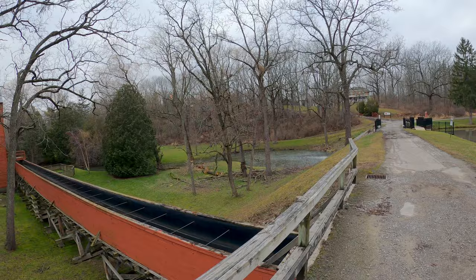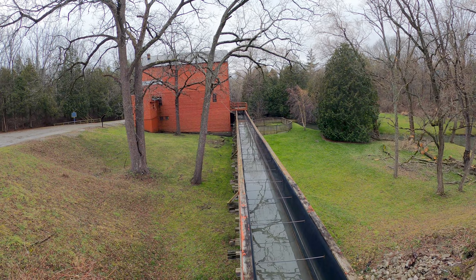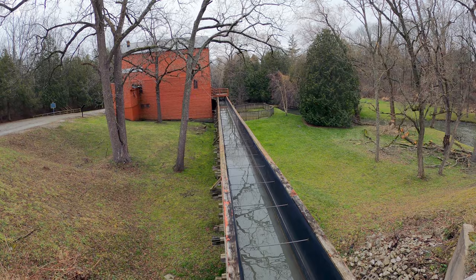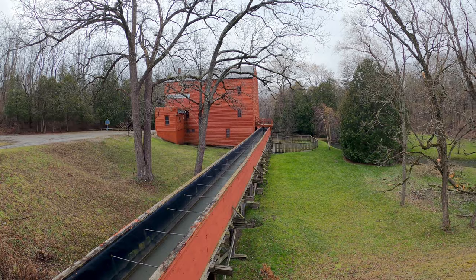This is the watercourse that goes into the mill — that's quite cool. It's really amazing that it's survived to this date. I'm sure it's been repaired a million times, but it's still quite rare in the scheme of things for these kinds of places.